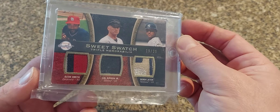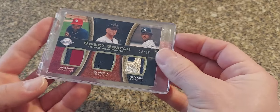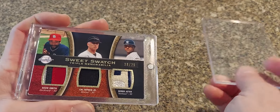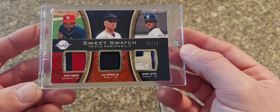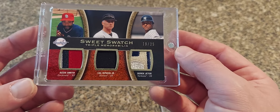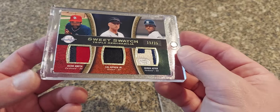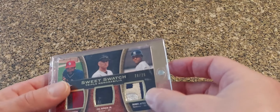Next we have one that Chuck has been eyeing for quite some time from me — this is the Sweet Spot triple swatch. Jeter's patch is just unbelievable — they skimped out on Ripken, it's a patch but just no black. And then Ozzie Smith. Like three of my favorite shortstops on one card. I always loved Ozzie Smith — he was a little before my time in terms of watching him play, but seeing him towards the end of his career and some of the highlights of his defense was unreal.